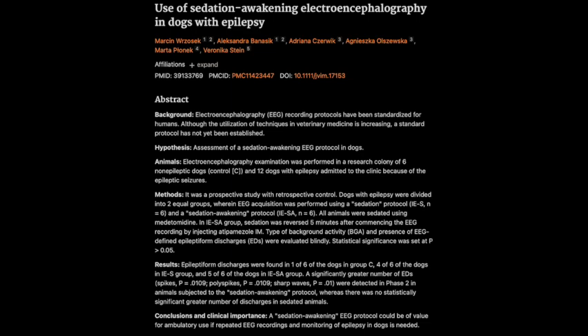The researchers were looking for those telltale signs of epilepsy: little bursts of electrical activity called epileptiform discharges, or EDs. They were specifically looking for those EDs, which are like little fingerprints of a seizure. The dogs who were woken up partway through — that sedation awakening group — showed a significantly higher number of EDs compared to both the control group and the epileptic dogs who were only sedated. So waking them up seems to make those epileptic signals much easier to spot.